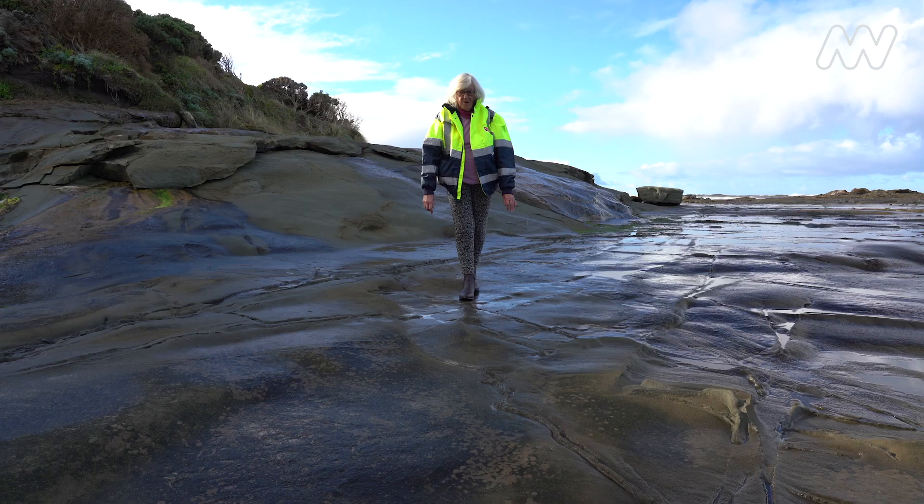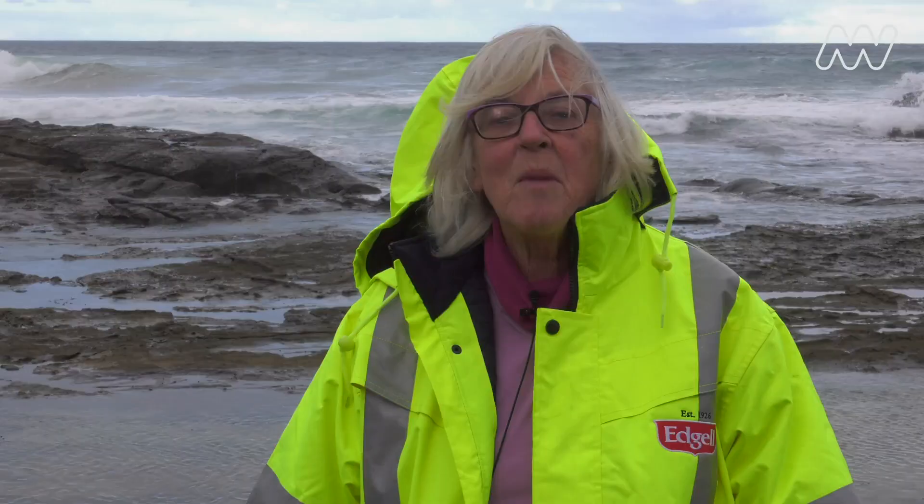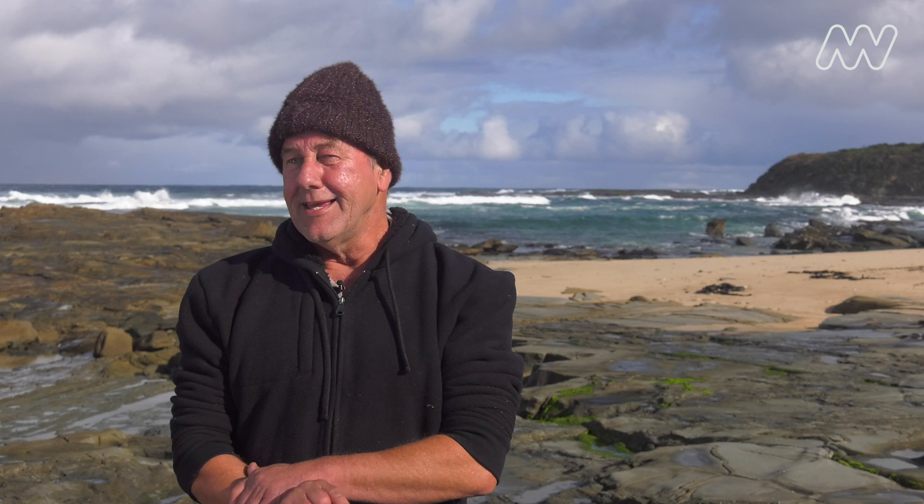I took to it later in life. I'm going to turn 80 this year. I have a mammal named after me — I'm the species, the Mary Walters Eye. I've also found one of the weird multi-tuberculates, just the strangest looking mammals you could imagine. I found a mammal jaw about six or seven years ago. My little 16mm mammal jaw is now on display in the Melbourne Museum. So my little claim to fame.